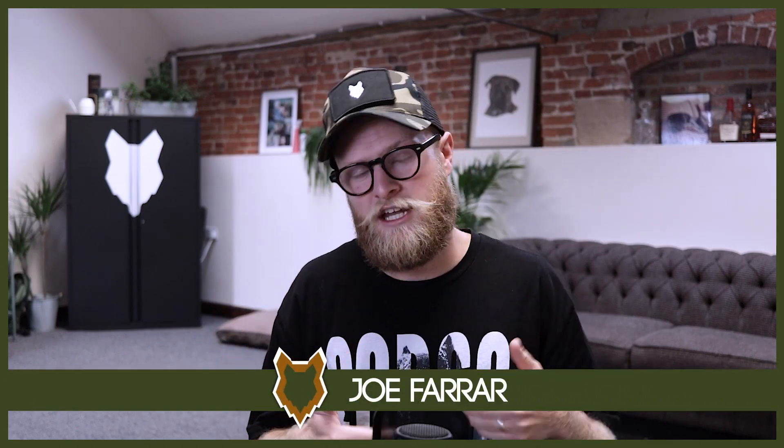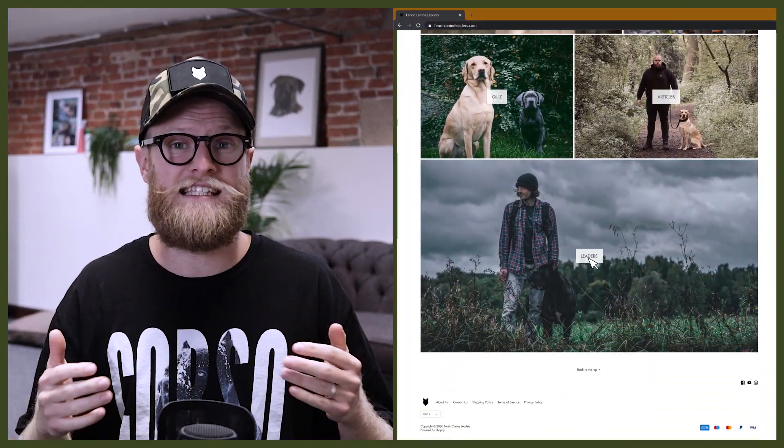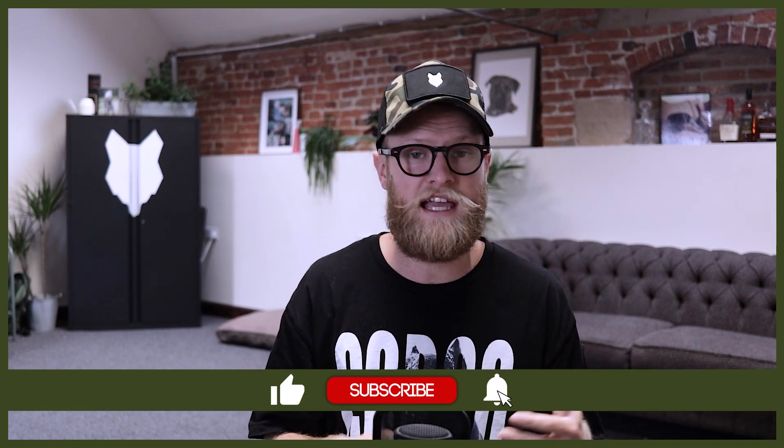Welcome back to the Fenrir Doberman Show. My name's Joe and I'm a certified canine leader here at FenrirCanineLeaders.com. We are dedicated to helping you learn everything you could possibly want to know about the Doberman and how to become a high-level canine leader so you can raise your own Doberman. If you're new here, don't forget to subscribe and turn on that notification bell so you never miss a future upload.